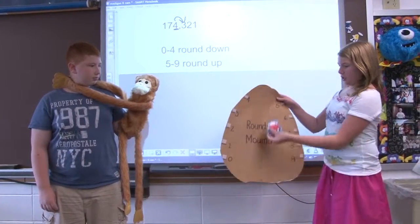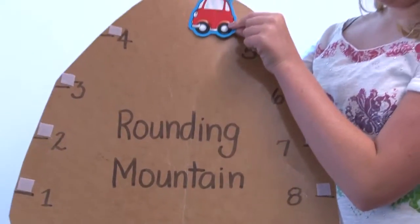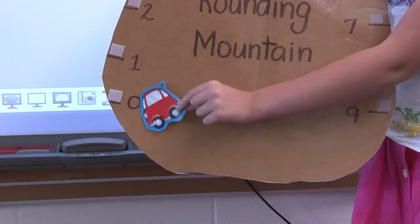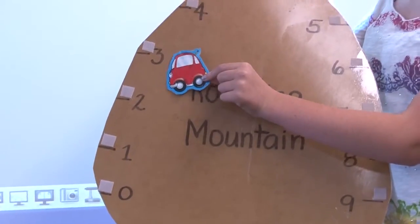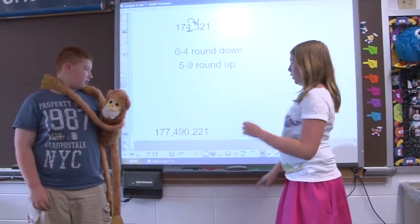Think of it like a car that runs out of gas. Five is just over the top. Zero through four, the car rolls down one side of the mountain. Five through nine, the car rolls down the other side.